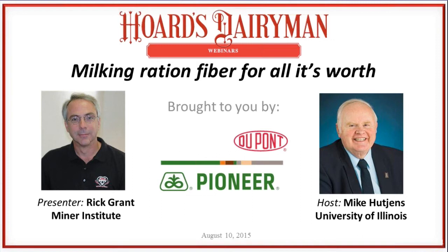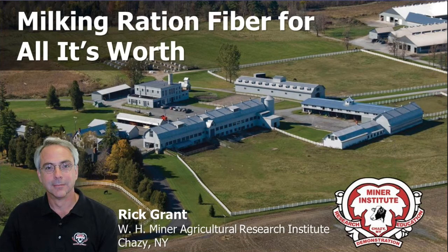Thank you, Mike, and good afternoon to everybody. As Mike just said, the topic today really is making milk with fiber - that's how I boil it down in my mind. Before I jump in, though, I have to just mention this first title slide. It's just a beautiful aerial view of the Institute, and if you're ever in northern New York, I would extend the invitation to have anybody come by and visit.